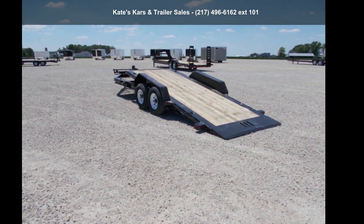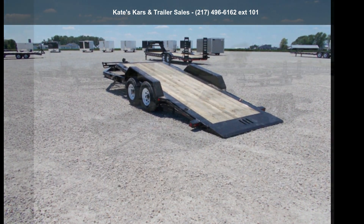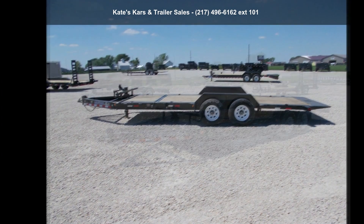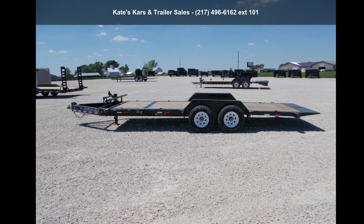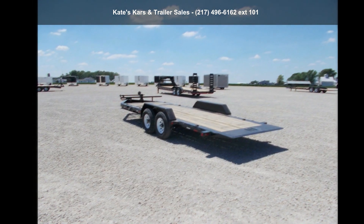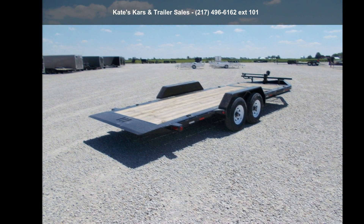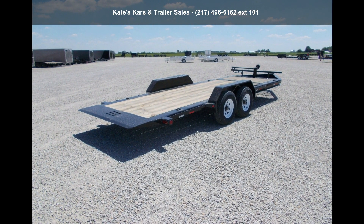Check out this Load Trail 2021 Tilt Deck 83X 2014 K-Tilt Trailer with Torsion Axles and Rub Rail. This trailer is ready for the road. Financing options are also available for qualified buyers. Follow the link in the description below to learn more about this trailer's features.